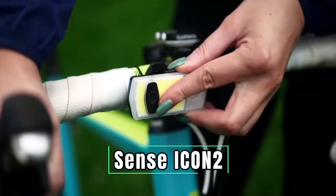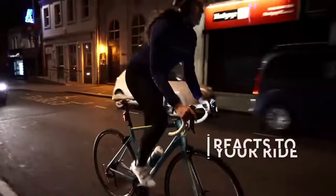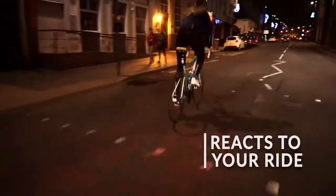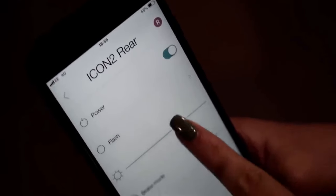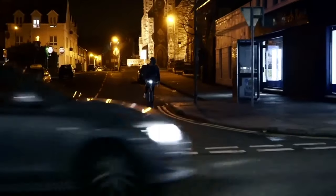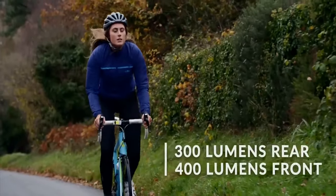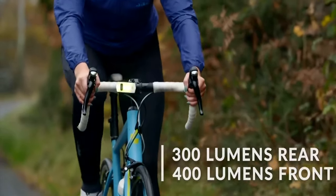Seecense Icon 2. Avoid dangerous situations and react immediately to them with the new Seecense Icon 2 rear light, a bike rear light with patented sensor technology that monitors your riding experience in real time. This gadget has reactive flash modes with rear arrow mounts that flash light from as far as three kilometers away. You can change your light's flash mode, brightness level, and flash pattern straight from its smartphone app, with the light flashing brighter at riskier moments on the road.